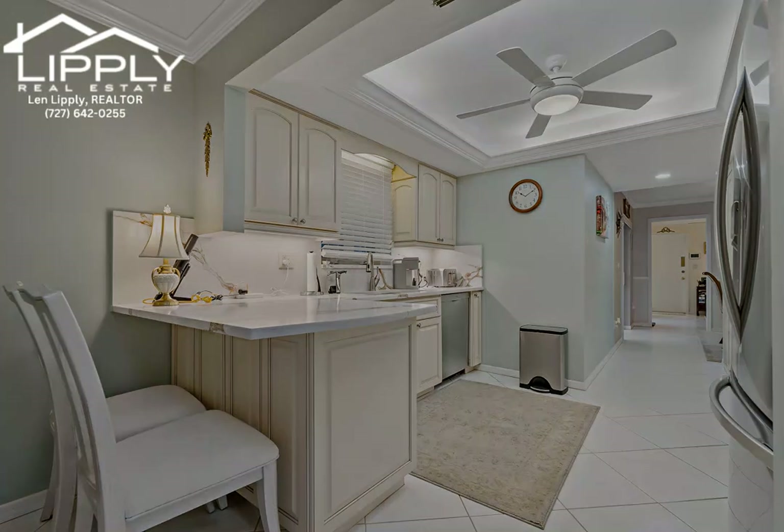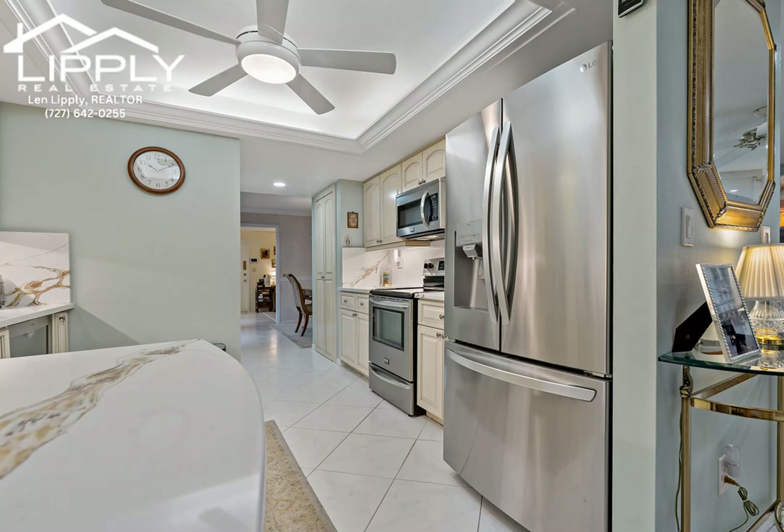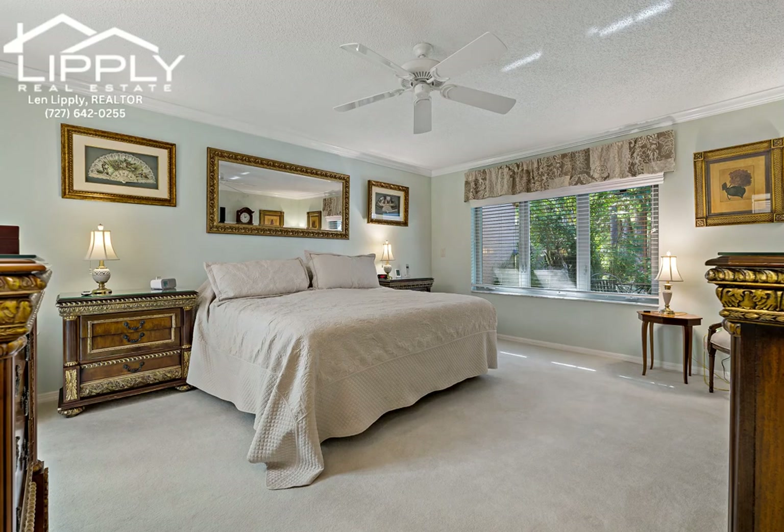The large indoor laundry is complete with a utility sink and an abundance of cabinetry. Spectacular kitchen with updated lighting, quartz countertops, backsplash, fixtures, and stainless steel appliances.